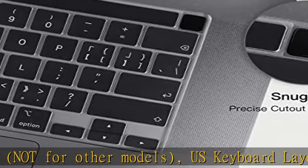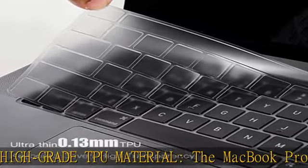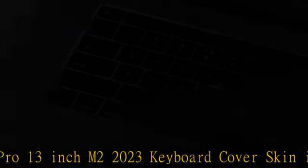Ultra-thin and slim: the MacBook Pro 13-inch M2 2023 keyboard cover skin features ultra-thin 0.13mm thickness to minimize typing interference. High-transparency film allows the backlight keyboard to shine through.